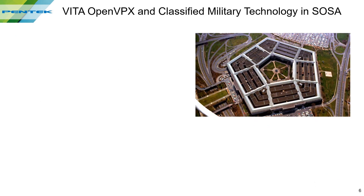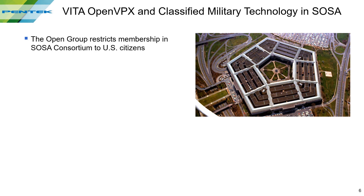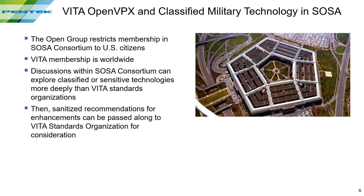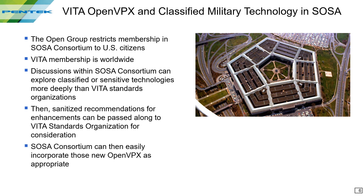Some recommendations from SOSA may result in new or extended VIDA standards that may become rules in SOSA. Here's an important way SOSA recommendations can inspire new VIDA standards. SOSA membership is restricted to U.S. citizens so that classified requirements can be discussed, while VIDA membership is worldwide. So in classified discussions, SOSA may identify a new need for a sensitive application. Although VIDA can't be told why it's needed, that recommendation for a new hardware feature, for example, can be passed along to VIDA. Once VIDA adopts the new standard or extension, SOSA can then adopt it too.